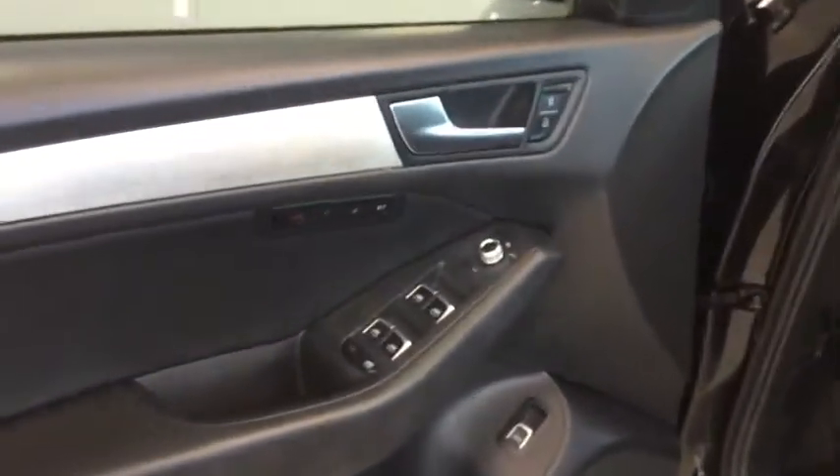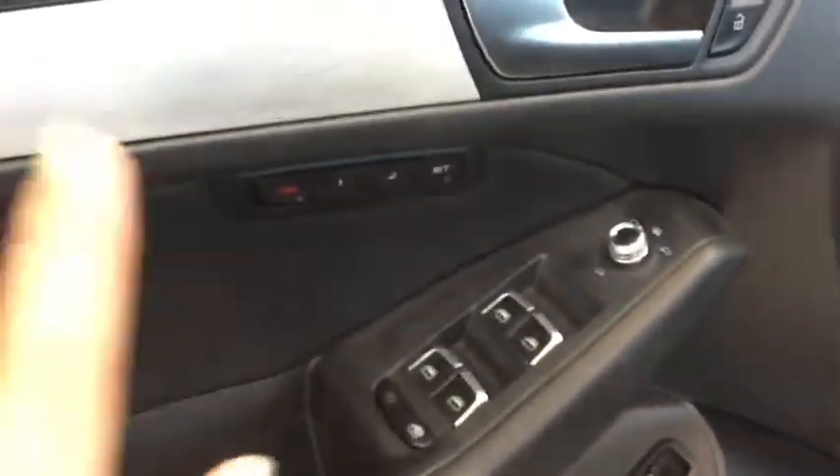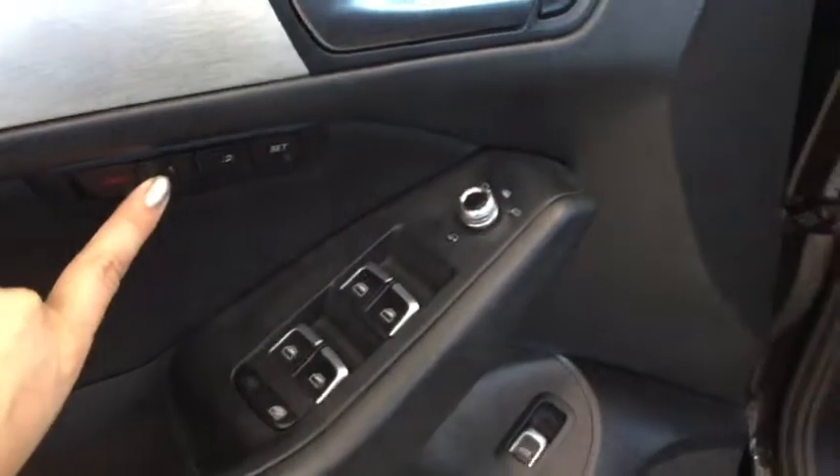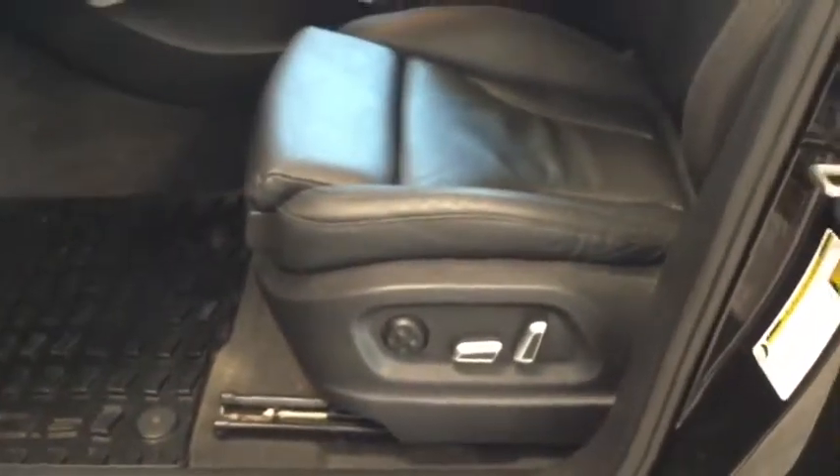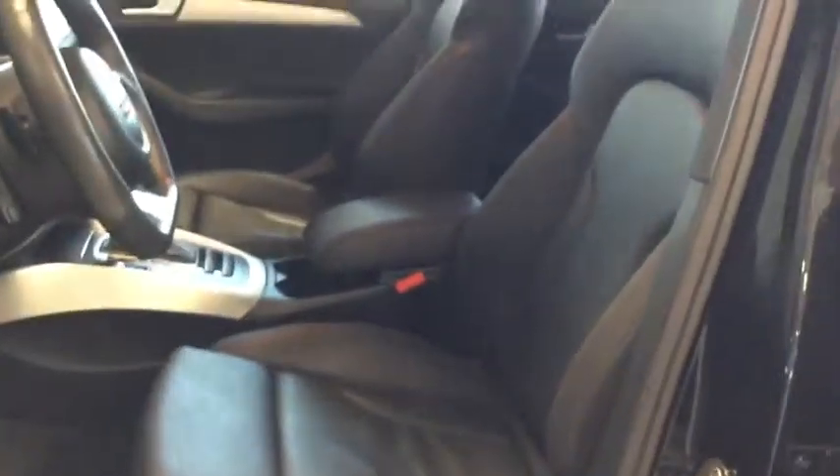Inside you have your power windows, locks, and mirrors. You also have power programmable seating for up to two drivers, along with all-weather floor mats, an 8-way power driver seat, and gorgeous leather interior in great condition. Another luxurious feature is the panoramic sunroof that extends all the way to the back — a beautiful glass ceiling.